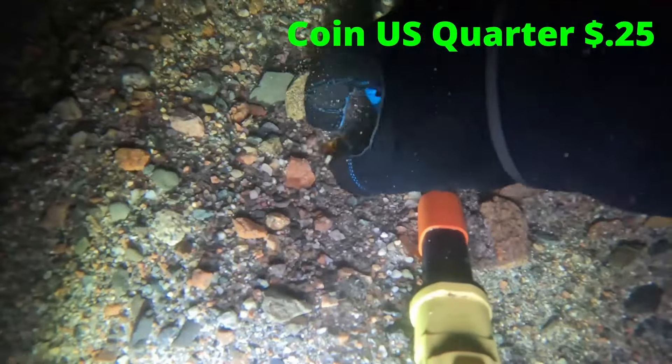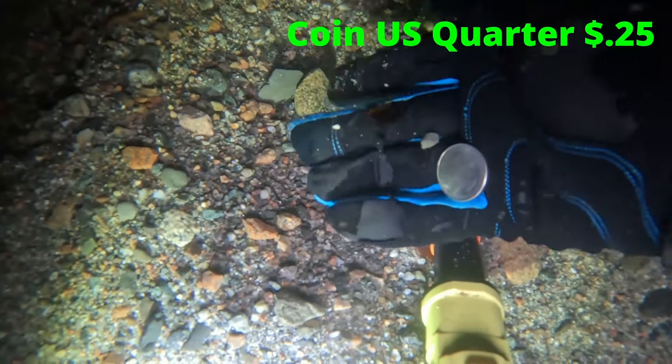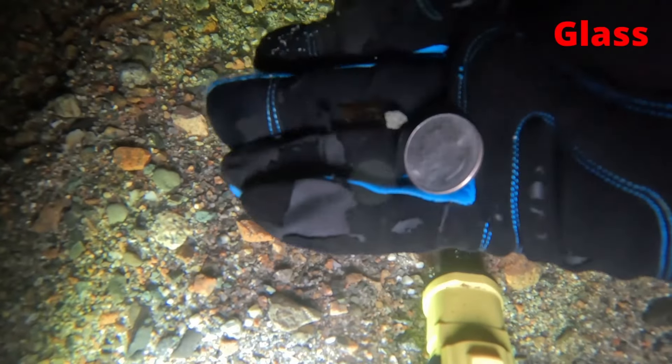Our next target was a U.S. quarter, and I also eyeballed a piece of glass.